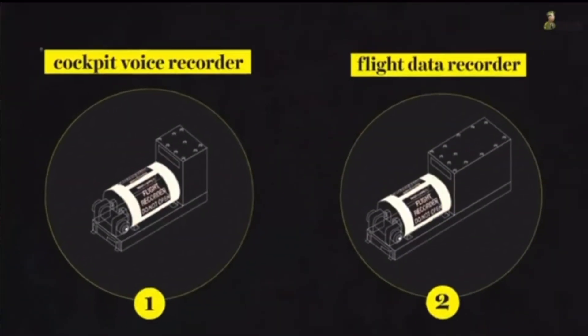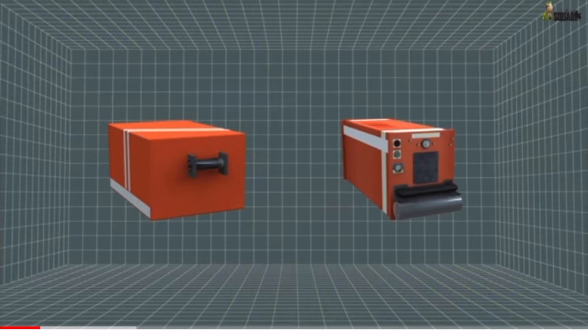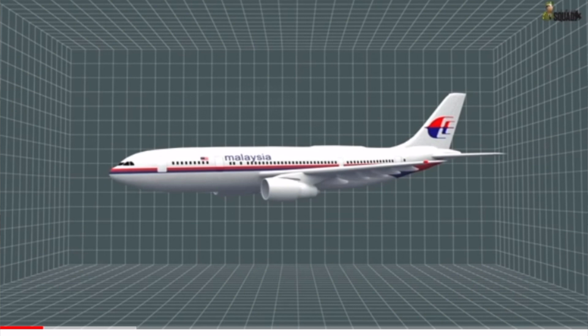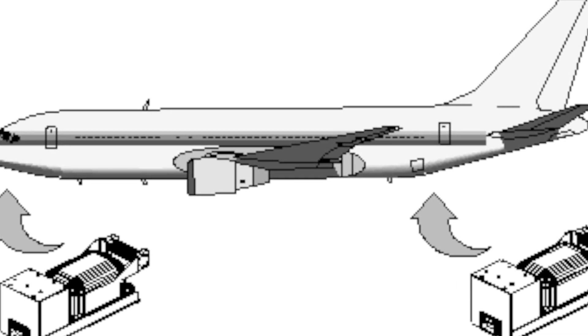Basically, the black box has two parts: one is the FDR, which is the Flight Data Recorder, and the other is the CVR, which is the Cockpit Voice Recorder. The Flight Data Recorder can record audio up to 25 hours. There are two types of Cockpit Voice Recorder — one microphone inside the cockpit and one outside in the passenger area — which can record voice up to two to four hours.